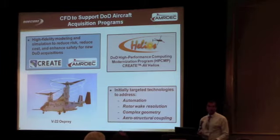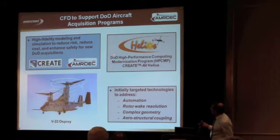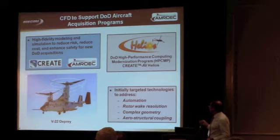There are a number of different topic areas for CREATE and different codes being developed. I have one of these projects called DOD High Performance Computing Modernization Program CREATE AV Helios — from now on I'm just going to refer to it as Helios. The idea of Helios is to model rotorcraft aeromechanics.